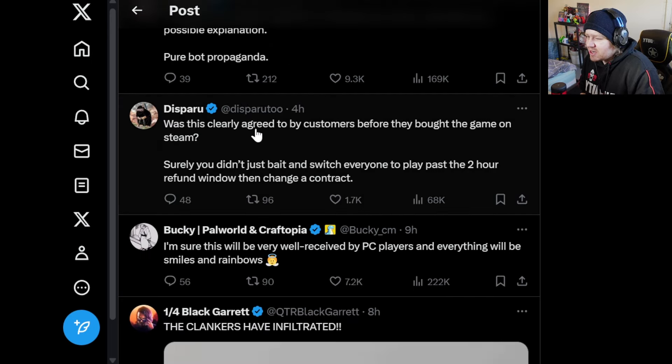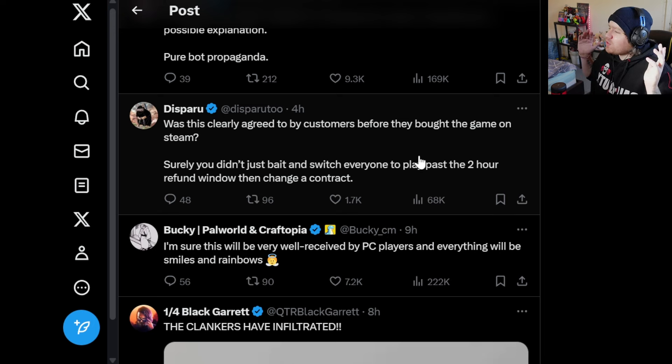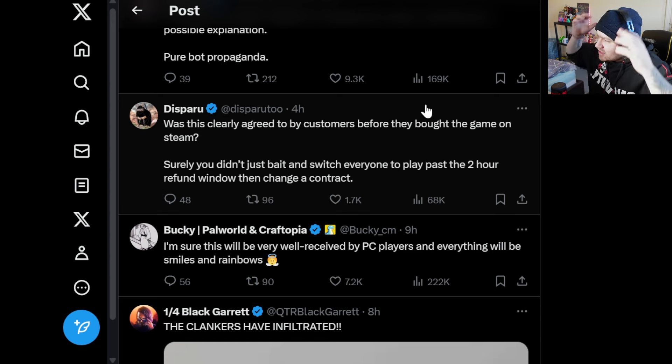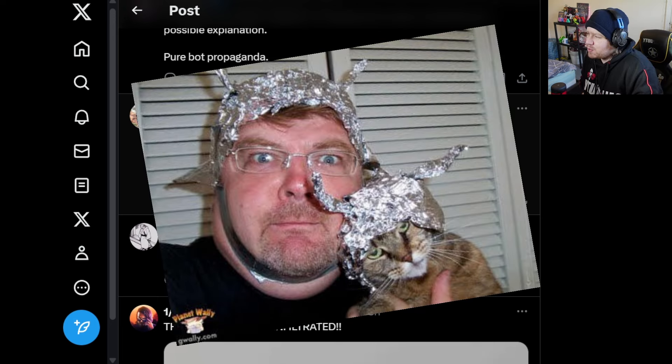'Was this clearly agreed to by customers before they bought the game on Steam? Surely you didn't just bait and switch everyone to play past the two-hour refund window, then change a contract?' That's a really cynical way of looking at it — that they got everybody to sign up, play past the two-hour refund window, and now they're forcing everyone to sign up to PlayStation Network. It's a bit tinfoil hat, but it's one way of looking at it.